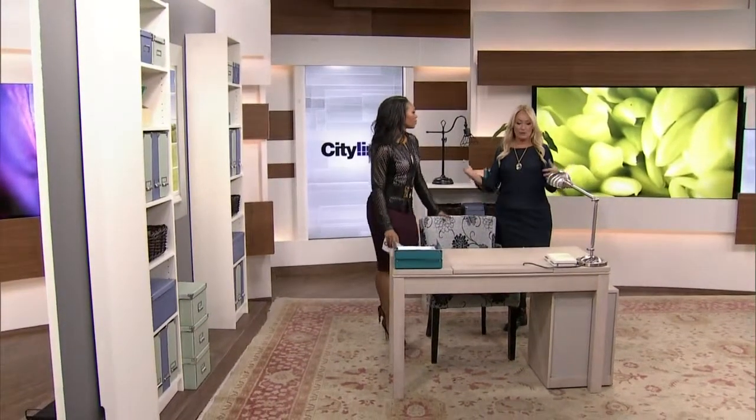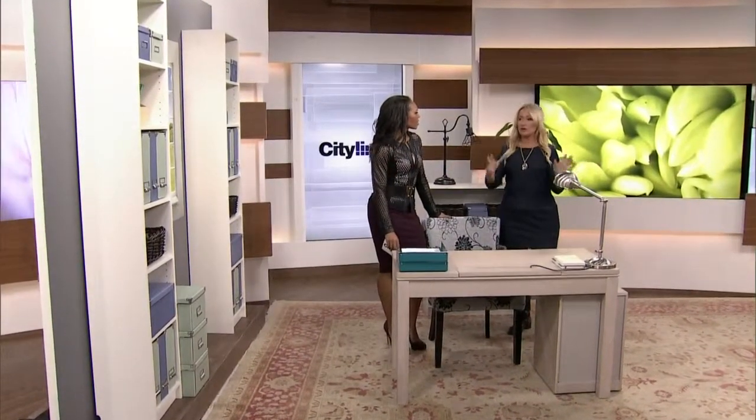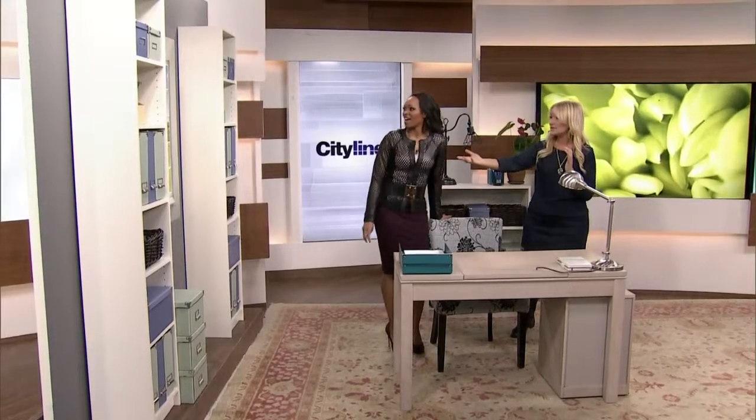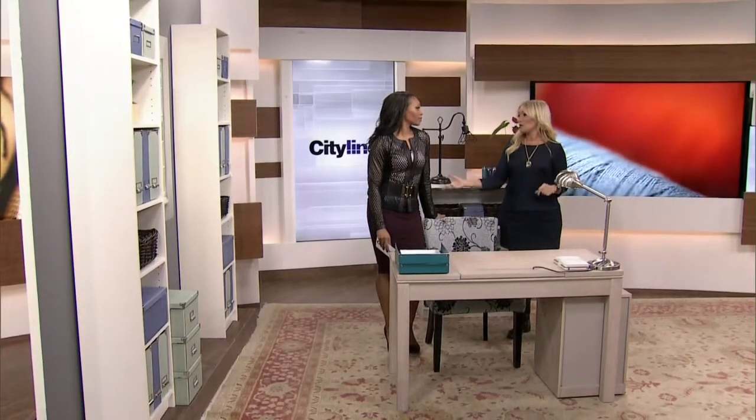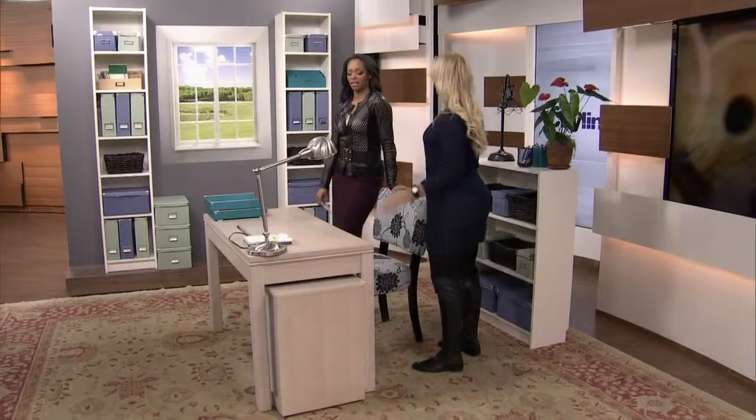A lot of times we do that. We think, oh, I'll just put it here and then I can look out the window, which is really nice. But nobody likes to have their back to the door, whether it's in an office or at home, because you don't want to be shocked. Maybe you're looking at sensitive material — like Christmas shopping — and somebody walks in and sees what you're working on.